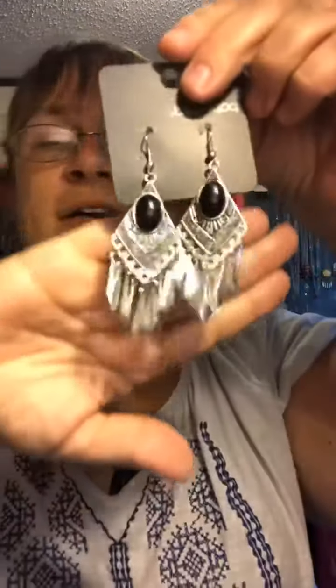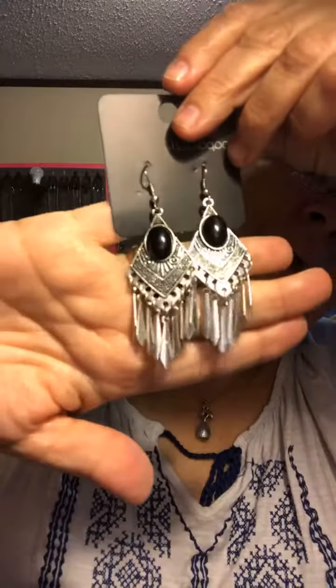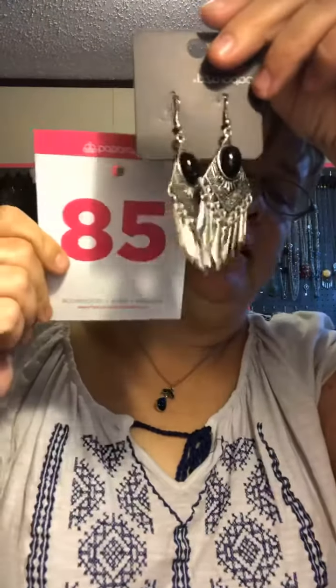Here's some more earrings — we got your black. I love the designs on these earrings, with tassels on them. In black. Mine 85.